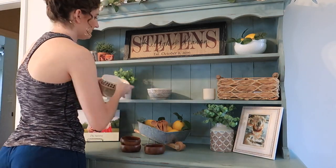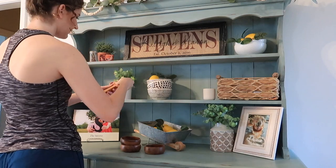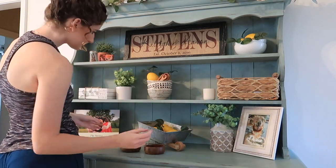I love decorating with lemons, especially against this blue hutch. I feel like it just adds a nice pop of bright summer color that's really needed for my living room.